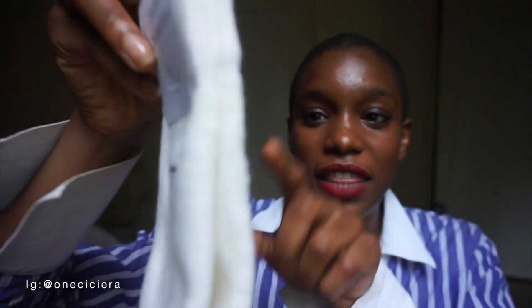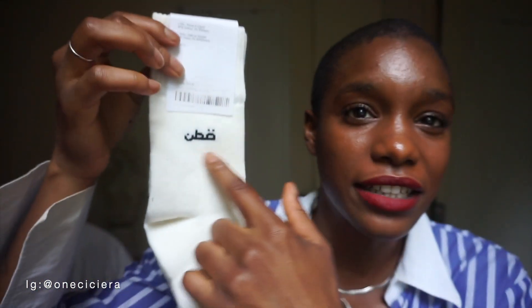I cannot wait to wear these around the house but they're white so I'm waiting — I want to take a cute little picture in them first because I cannot keep white clean. I'm holding them like they're contaminated because I know how clumsy I am — they'll bump up against my lipstick or something. They say 'Cotton' on the front and then what looks like it might say cotton in Egyptian or Arabic. I have spent more money on way less quality of a sock, honestly — I've spent twenty dollars on worse.